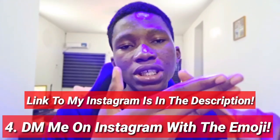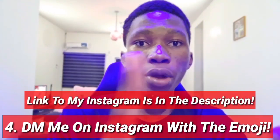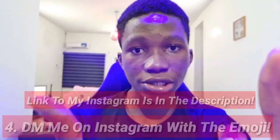So all you simply have to do is find the emoji, like the video, comment, then come to my Instagram and send me the emoji. With that said, we're going to hop right into my laptop screen where I'm going to be walking you guys through the video step by step. Be sure to pay attention to be able to find the emoji. Let's get into the video.